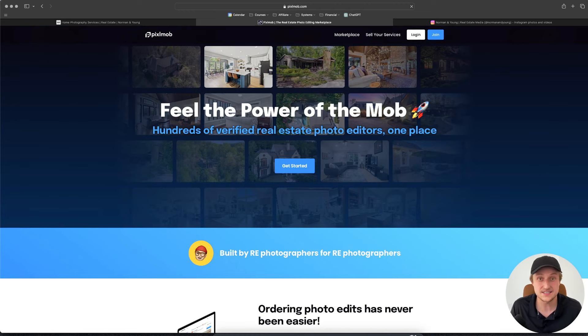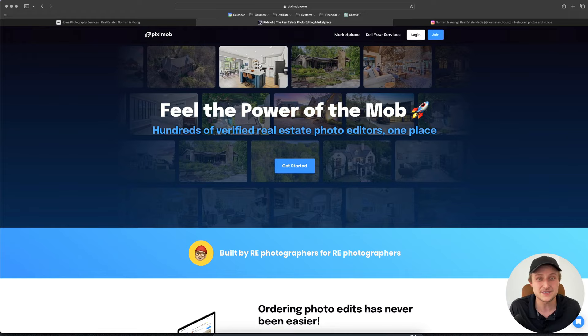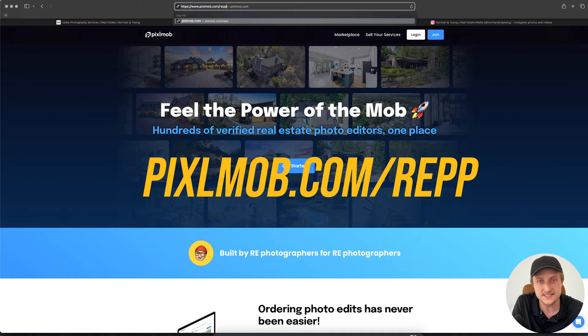As far as where to find an editor, I'm going to make it really easy for you. There's a company called Pixelmob that I highly recommend — and this is not a sponsored video. Pixelmob is like Fiverr, but just for real estate photo editors. It's a marketplace where editors and photographers can meet, specific to real estate. It was actually built by someone who was a community member who built their own real estate photo business. They gave us a link that gives you $5 if you use it: pixelmob.com/REPP — linked below.